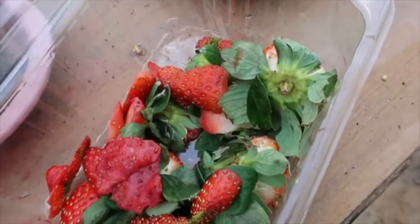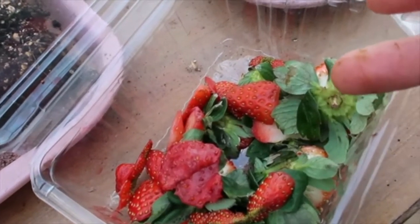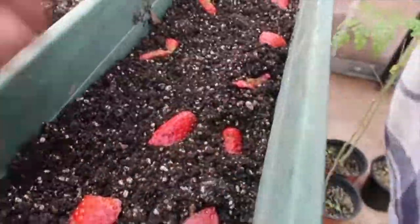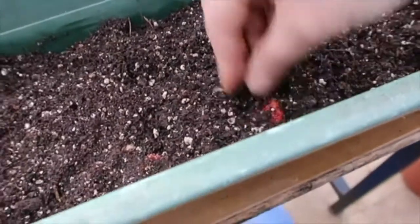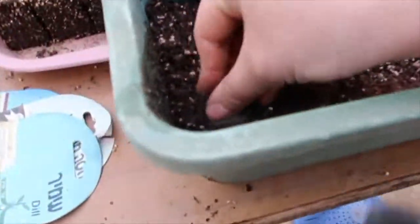I'm just going to put it in the ground just like it is. You can try it as well — put it on the windowsill. Strawberries have very shallow roots, they don't need a lot of earth. Just regular potting soil. There goes the last strawberry in the ground! Please let me know in the comments below — do you think this is going to work? I have no idea and I'd love to hear what you think.